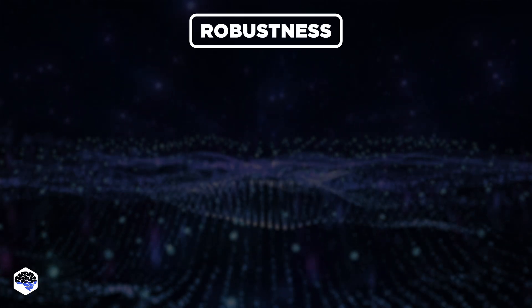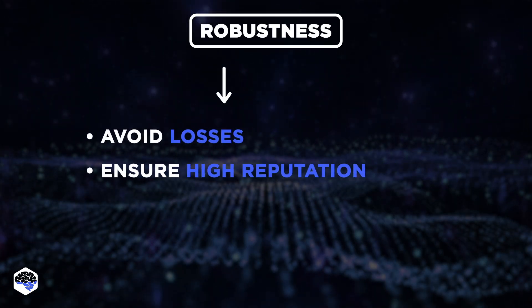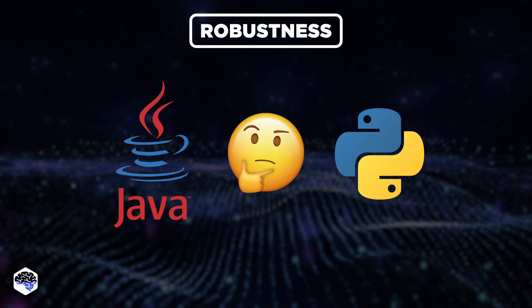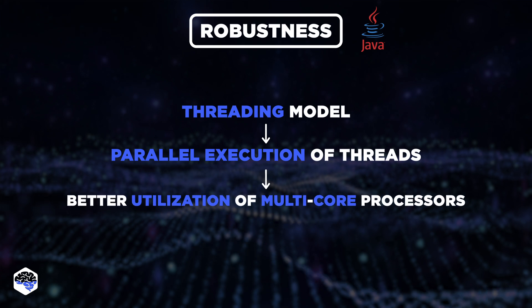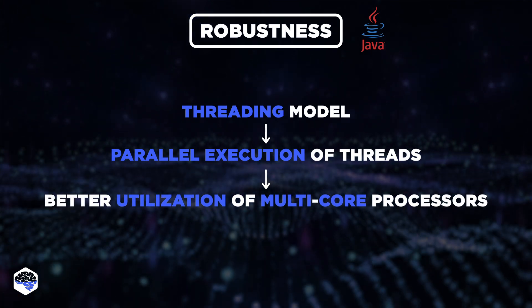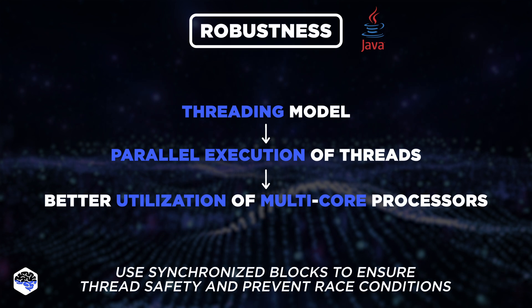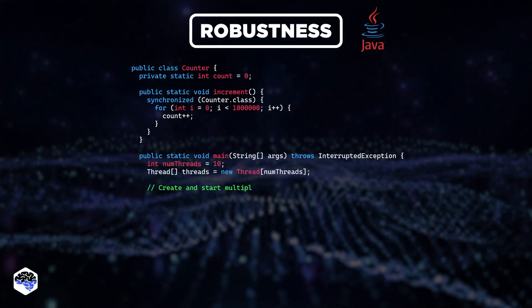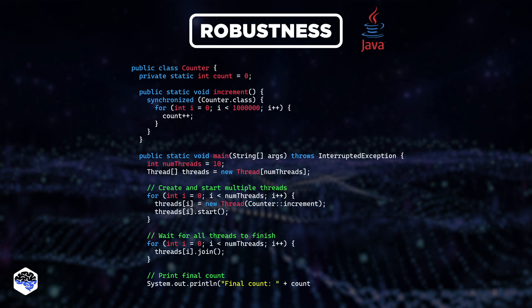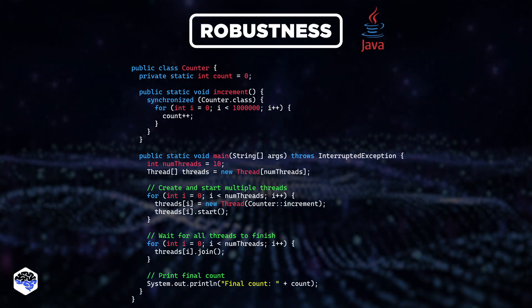Now, onto robustness, which is vital in financial systems to avoid losses and ensure a high reputation. In Java, the threading model allows for true parallel execution of threads, enabling better utilization of multi-core processors. I use synchronized blocks to ensure thread safety and prevent race conditions in my concurrent Java program — for instance, a counter class with a synchronized increment method, ensuring only one thread can modify the count variable at a time. This helps achieve robustness and reliability.